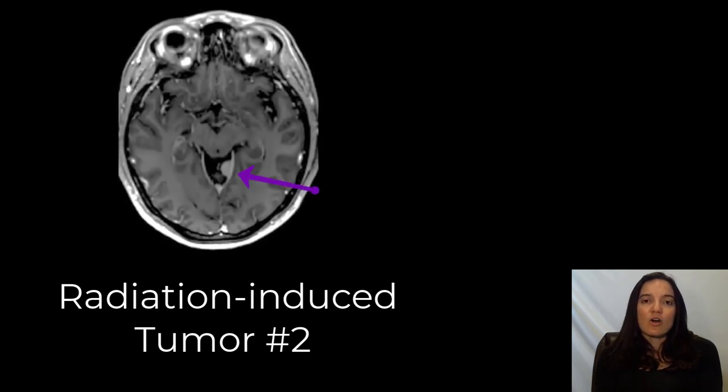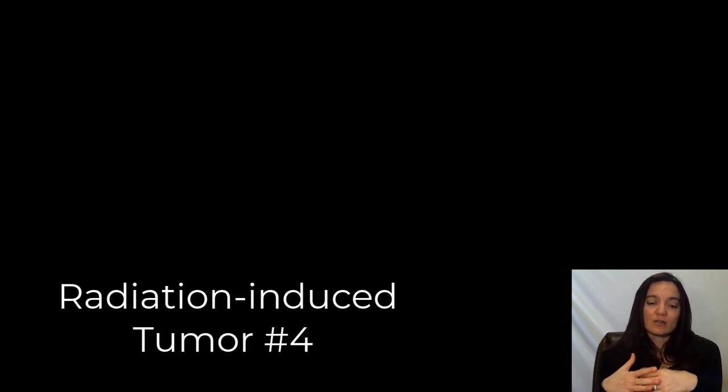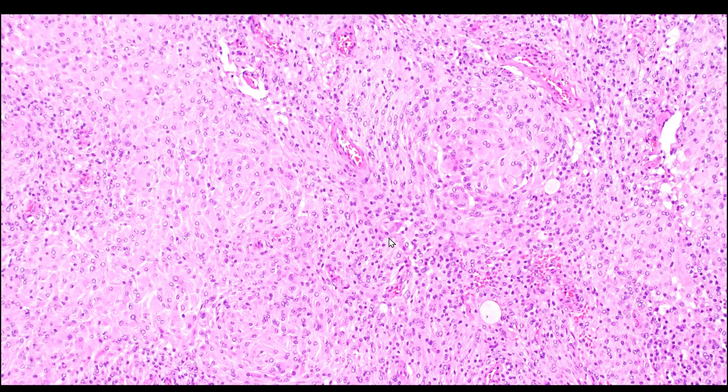Let's take a look at the tumor for this patient and also the effects of radiation in the surrounding brain. When the surgeon was taking out the tumor, it was very difficult to tell where the tumor ends and where the brain begins grossly, because everything is stuck together as an effect of the radiation. As a result, we have several fragments of brain in this tumor resection where we can see the effects of radiation clearly.